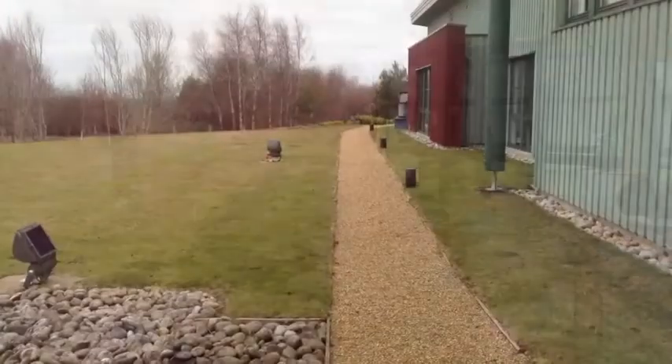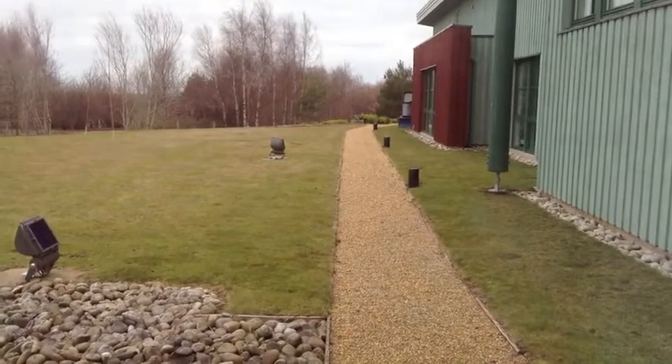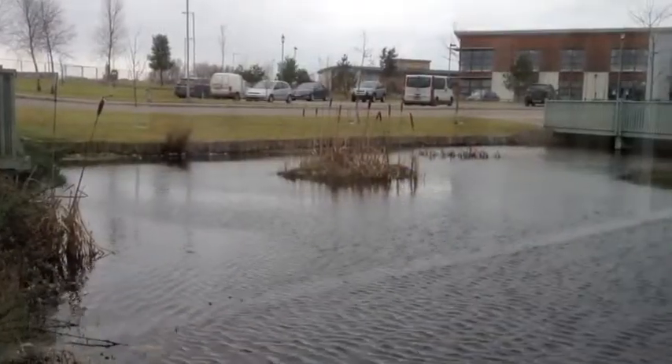The views from the park over the Moray Firth and up to the north of Scotland are absolutely fantastic. We've got 2.8 kilometres of footpaths on the park around the woodland and landscaping on the edge of the park.